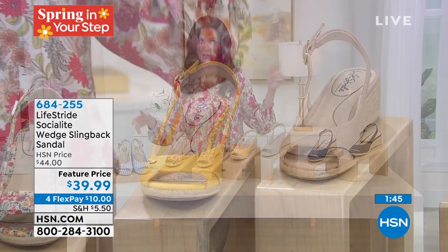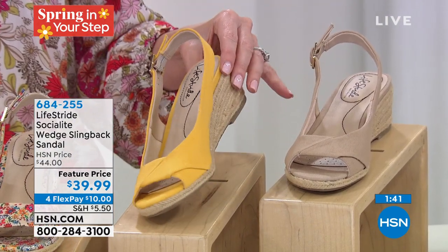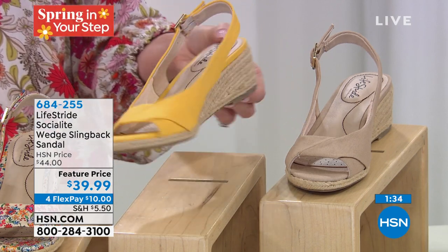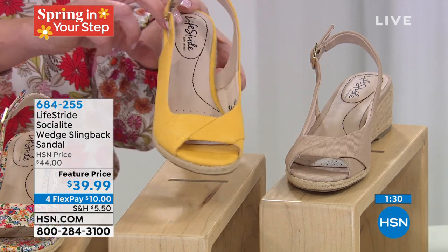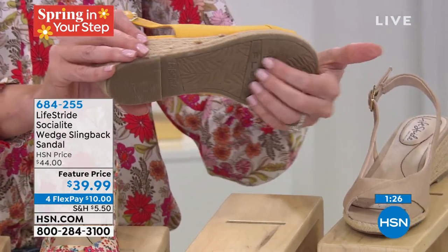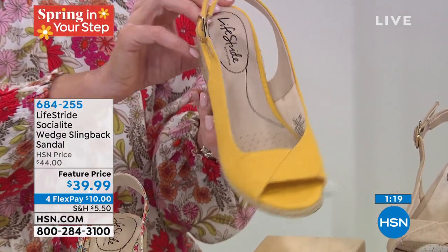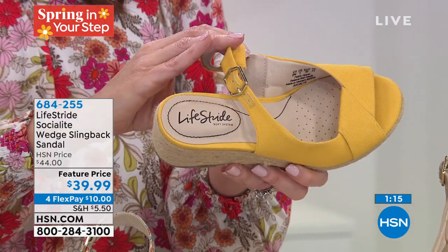Even with shoes, if you go to department stores, you can't try on shoes anymore. Here at HSN, you just mail them back — within 30 days, if it doesn't fit or wasn't your favorite, you're welcome to send it back, no questions asked, even if you wear it around. We want you to be comfortable and very happy. It's $10 on any credit card. Item number 684-255. I like that it's called the Socialite — because you really will want to socialize, and aren't we ready to get out there and socialize?